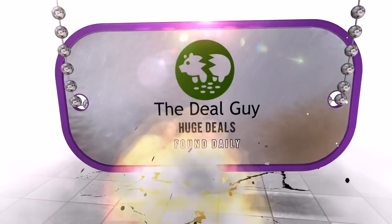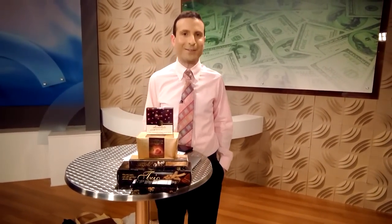Today, top-notch Valentine's Day chocolate deals, round two. Hi, I'm the YouTube Deal Guy, Matt Granite, welcome to your one-stop shop for savings.